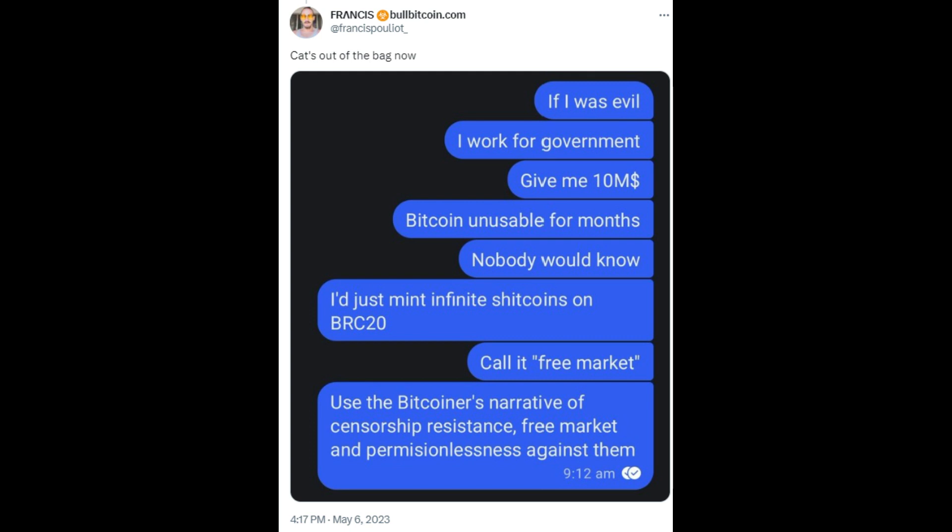...I can make Bitcoin relatively unusable. I would just mint infinite shit coins on BRC-20, call it the free market, and use that same narrative of censorship resistance, free market, and permissionlessness against them. It sounds logical. In some ways, this is probably a more viable attack than even a 51% attack, which at this point would be incredibly difficult to accomplish. But is that what's really going on? I'm not so sure. Let's dive into what is actually happening, and then we can come back to the idea of whether this is a malicious attack.